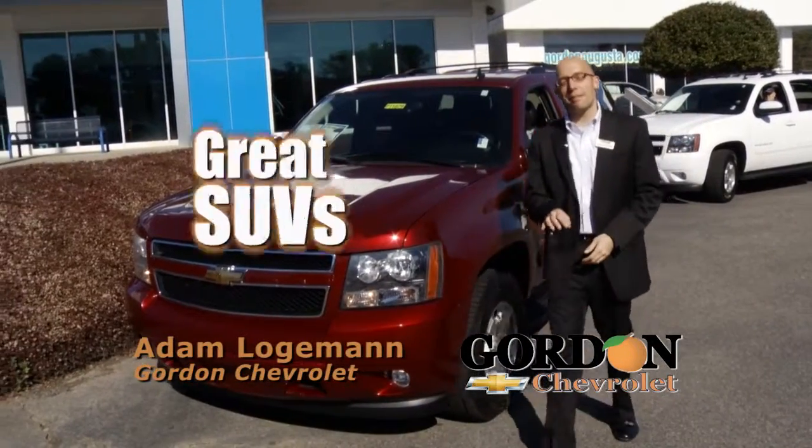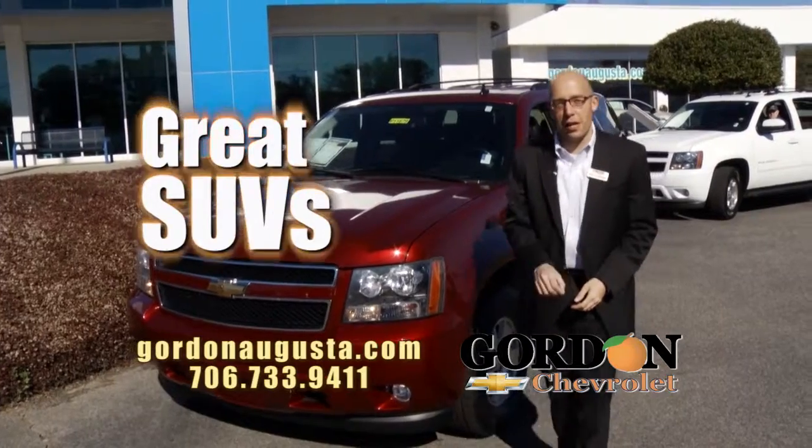Hey, we're back at Gordon Chevrolet. In this segment, I'm going to show you the best full-size SUVs available in the area.